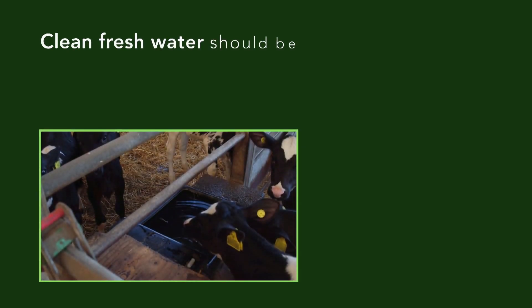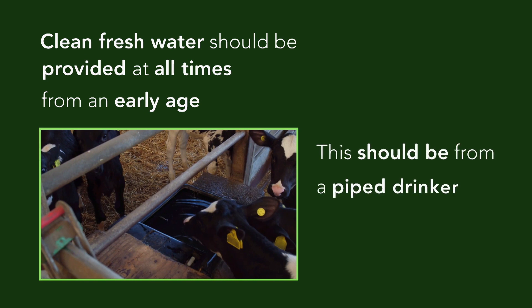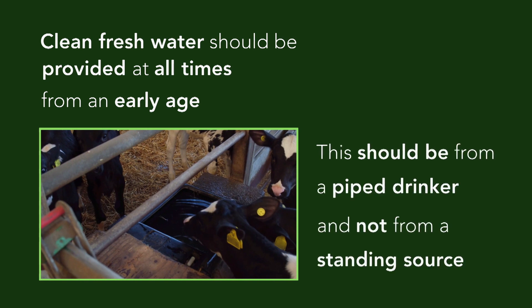Finally, clean fresh water should be provided at all times from an early age. This should be from a piped drinker and not from a standing source.